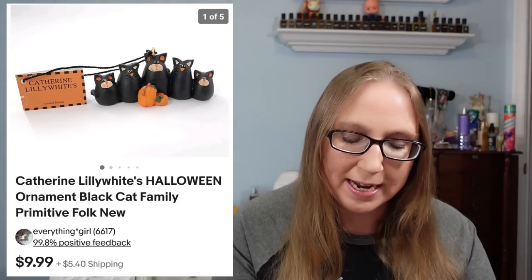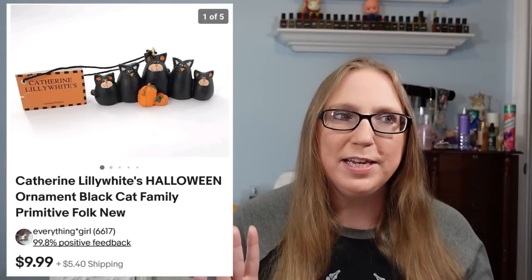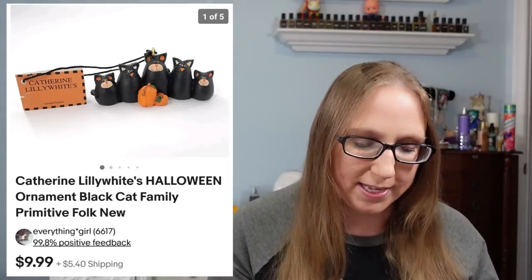The next three items went to a subscriber named Terry. She purchased three of my Catherine Lily White Halloween ornaments. The first one was a Candy Corn that sold for $9.99. She also purchased a Witch with a Broom that sold for $9.99. And the last one was the Black Cat Family that also sold for $9.99. Those came from kind of a lady's shop where she was selling the contents.